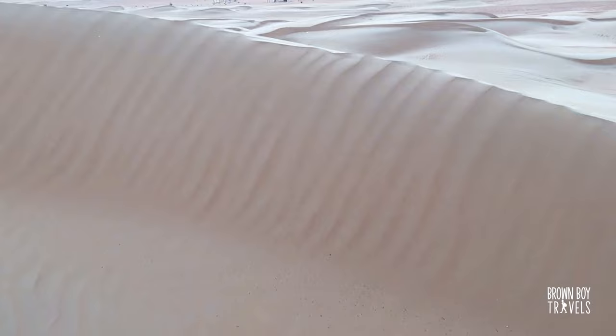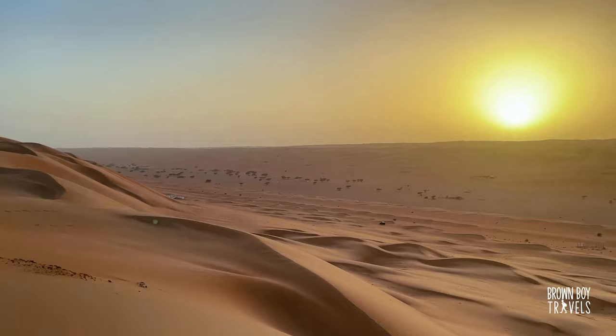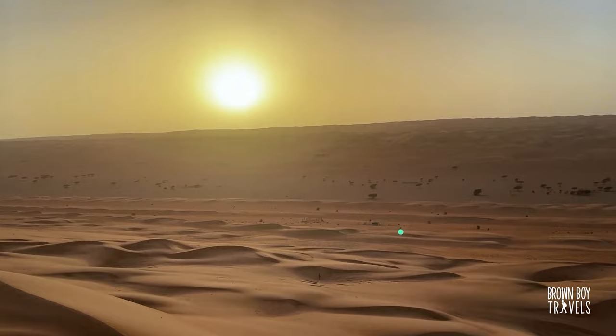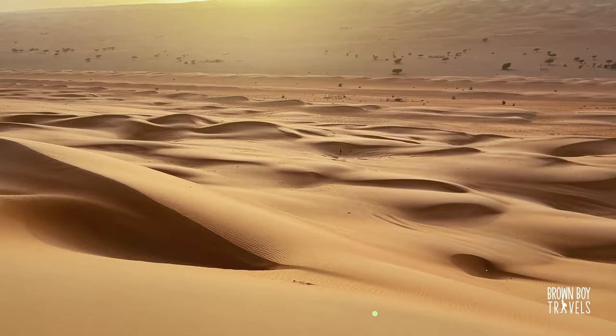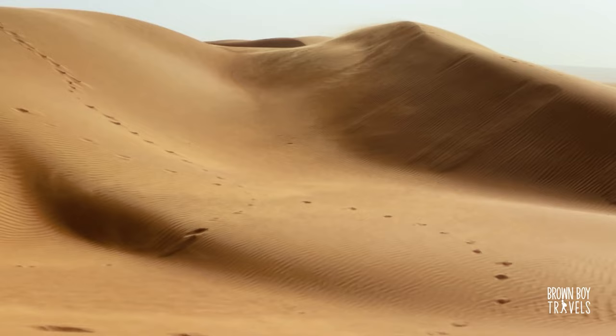Enough of frolicking around with camels. Let's go check out that beautiful desert sunset. This place is just so serene — I don't want to speak because it breaks the magic. Sitting in this vast expanse of sand I just feel so small. Things sort of come into perspective: how small I am, how small my problems are, how insignificant my life is, and how important I think I am. It's just magical. Okay, no more talking. Just the sunset.